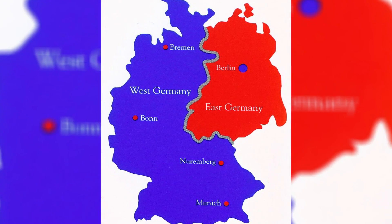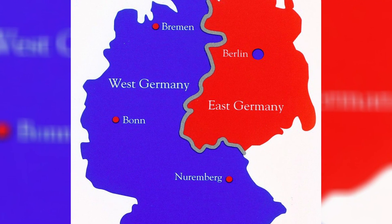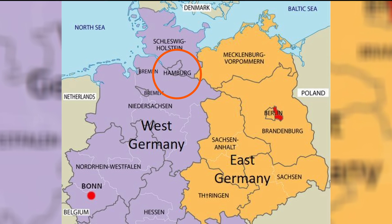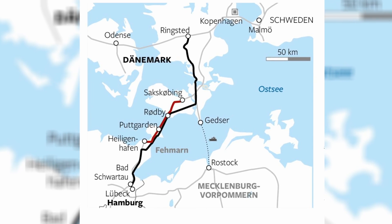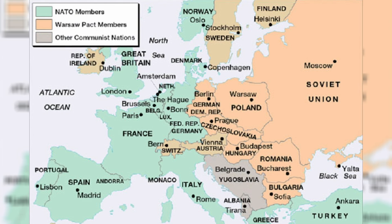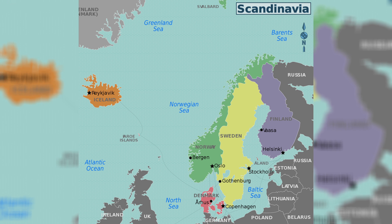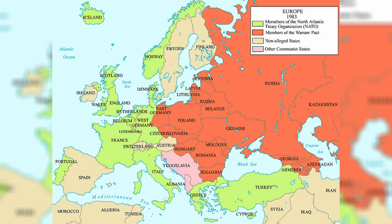The idea of a crossing over the Fehmarn Belt has been in discussion since before Germany's reunification. Back then, the only plausible route was toward Hamburg, given the infeasibility of connecting to communist East Germany. Despite significant political and economic changes in Europe, the vision for the Fehmarn Belt fixed link has endured. Some critics argue that the Cold War-era conception of this link — prioritising the connection between Copenhagen and Berlin and creating a link from Scandinavia to the former Warsaw Pact countries — remains a matter of contentious debate.